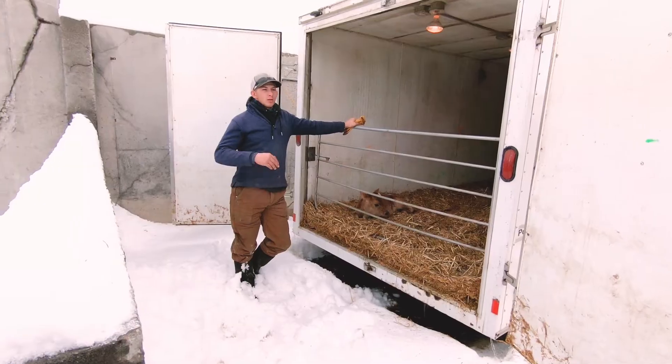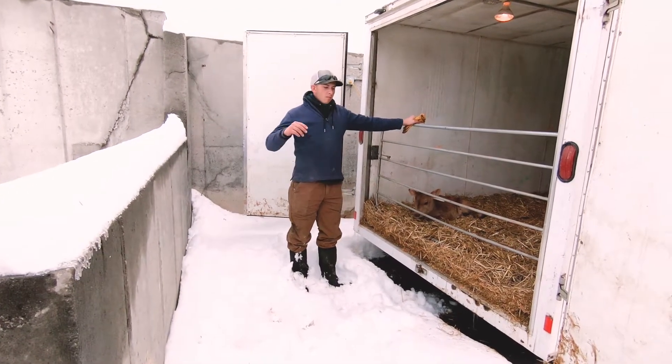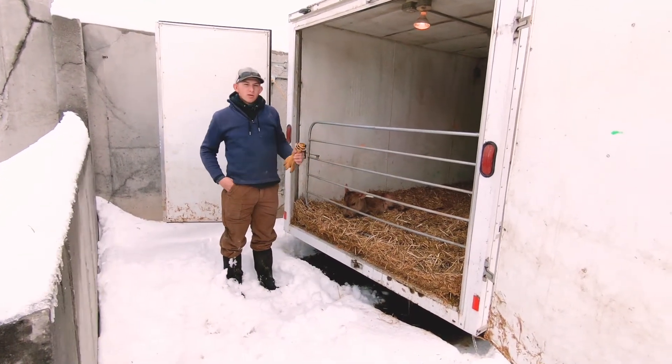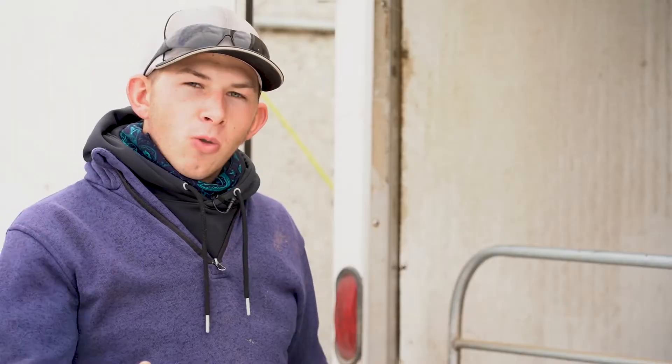So what we do is as soon as they're born inside the calving barn, a milker will walk through once an hour to check the maternity cows, and if one's born he'll bring it over to this trailer. This trailer is insulated and heated and we keep it full of straw and the doors closed in the wintertime.